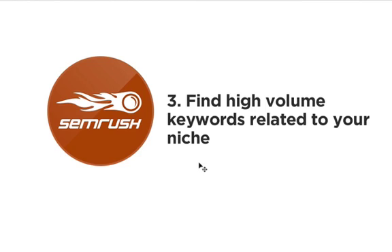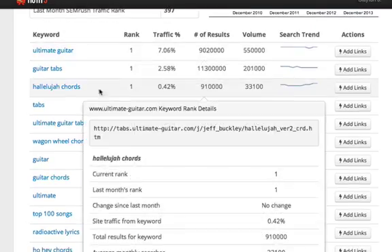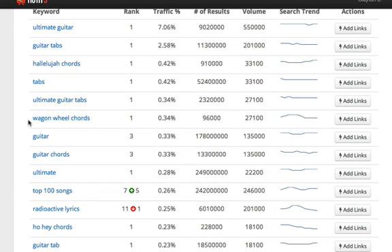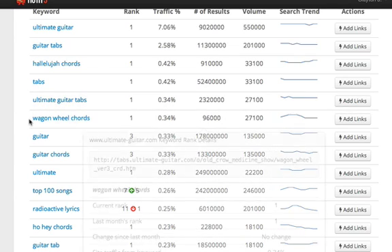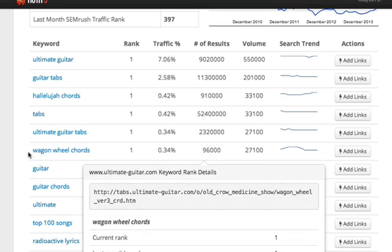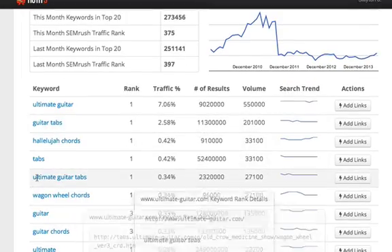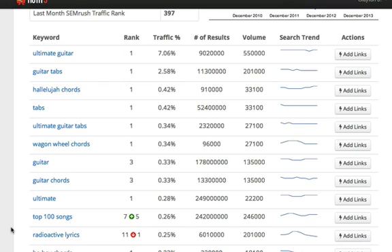The third way you can use SEMrush is to find high-volume keywords related to your niche that are easy rankers. You want to look for keywords that have high search volume but are really easy to rank for. For instance, this is the guitar niche — I typed in ultimateguitar.com, and I can see that some of these keywords, like Hallelujah Chords, are getting 33,000 searches a month, and Wagon Wheel Chords is getting 27,000 searches a month. I know for a fact that some of these are super easy rankers with not a lot of people optimizing for them. So if you're in the guitar niche, you could definitely get a lot of traffic by plopping competitors in here and finding high-volume keywords related to your niche to increase your site traffic.